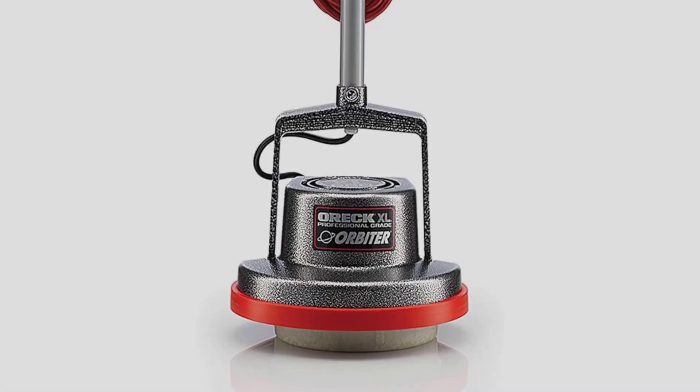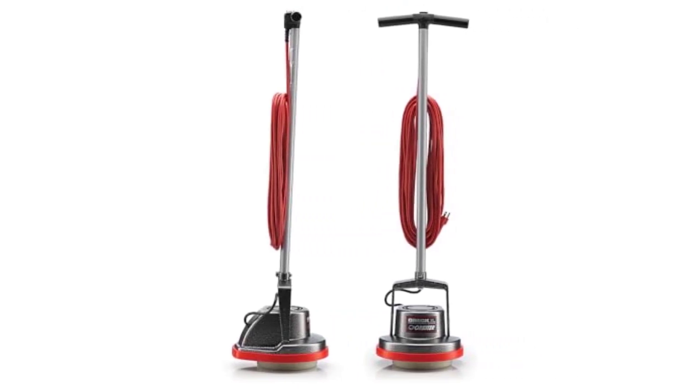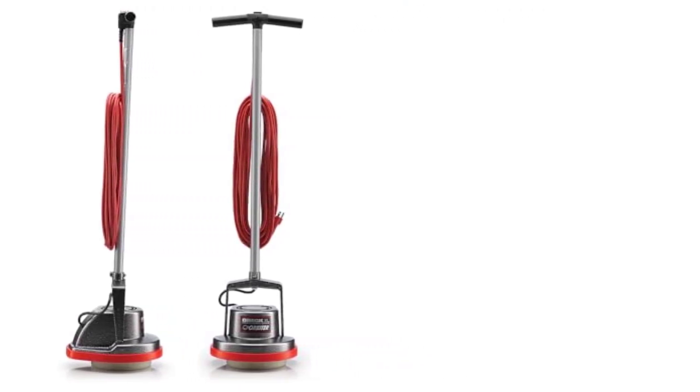Ideal for tight spaces — ideal for use in bathrooms, under sinks, and tight kitchen spaces. Buffs and polishes hardwood floors. Scrubs and cleans carpeting, ceramic tile, grout, and concrete, and can remove oil stains.